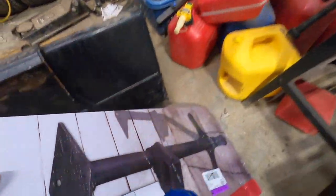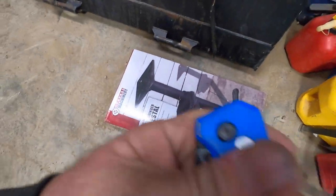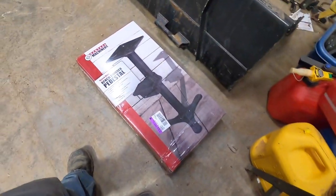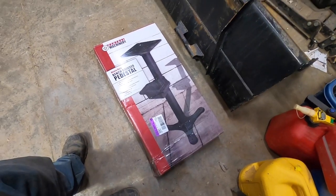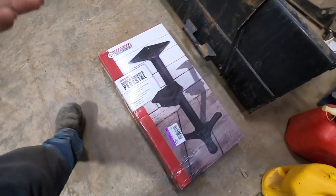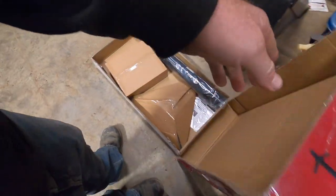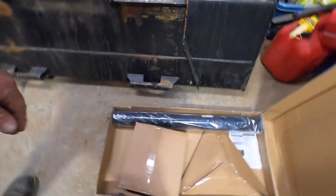Somewhat exciting news for us Kansas guys around Kansas City. I'm out by Leavenworth and we got a new Harbor Freight. So I bought their heavy-duty bench grinder deal.